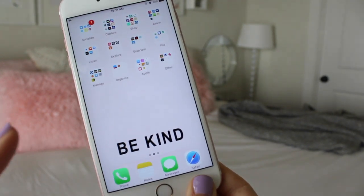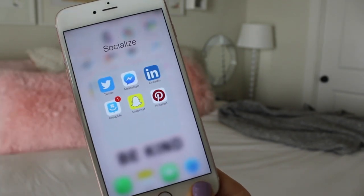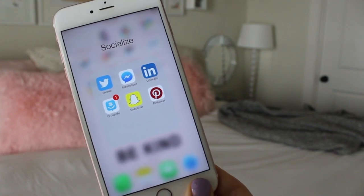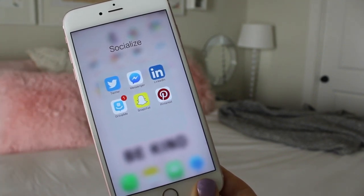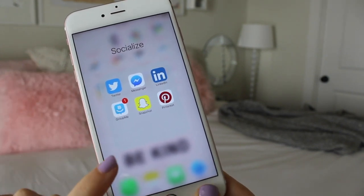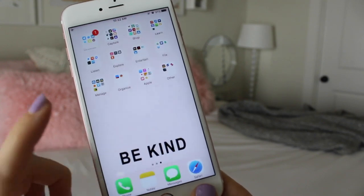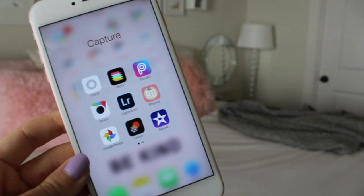Moving on to the next page: my first folder is 'Socialize,' so here I have all my other social media apps. I have Twitter, Messenger, LinkedIn, GroupMe, Snapchat, and Pinterest. I love Pinterest especially.